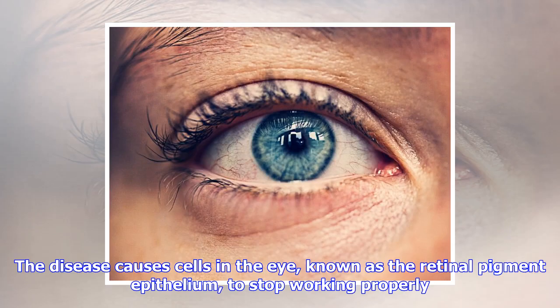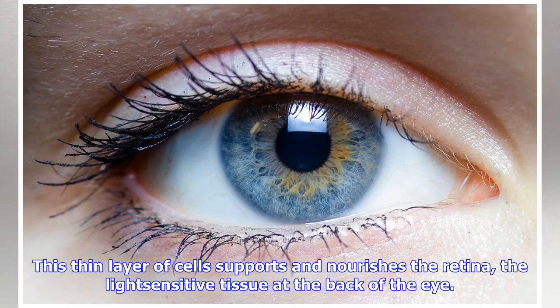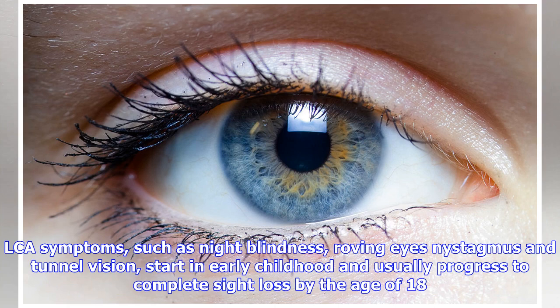The disease causes cells in the eye, known as the retinal pigment epithelium, to stop working properly. This thin layer of cells supports and nourishes the retina, the light-sensitive tissue at the back of the eye. LCA symptoms — such as night blindness, roving eyes, nystagmus, and tunnel vision — start in early childhood and usually progress to complete sight loss by the age of 18.